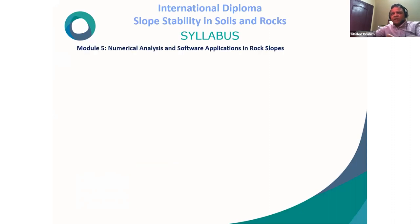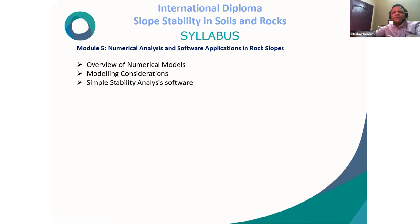Module 5 covers numerical analysis and software applications in rock slopes. Topics include: overview of numerical models, modeling considerations, simple stability analysis software, and application of design and analysis of slope failure in rock.